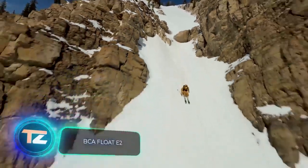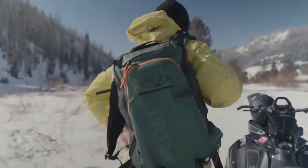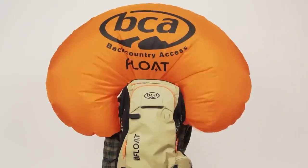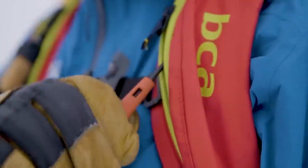Imagine shaking a sugar bowl — you'll notice that the biggest sugar clumps are on top. The BCA Float E2 avalanche control backpacks function quite similarly. They come with a built-in air cushion, ensuring that wearers end up on or close to the surface.